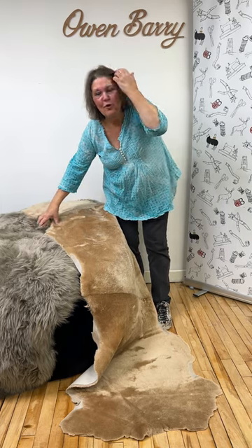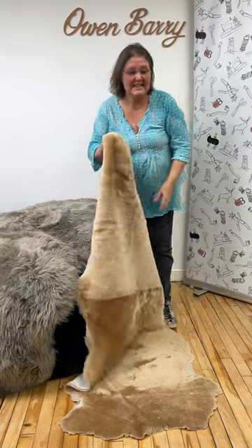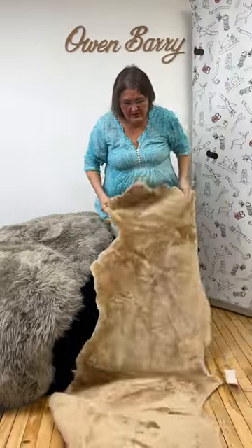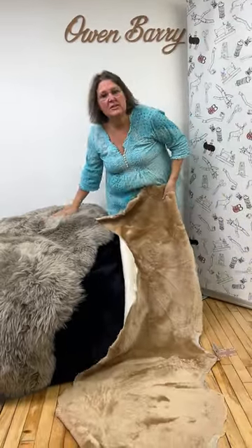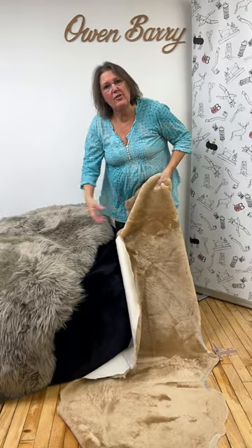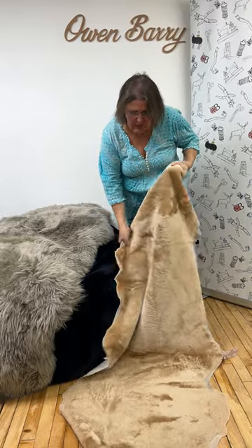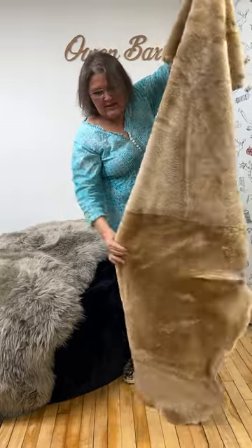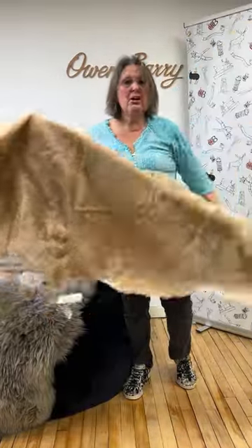Hi there. Advent Day 4 and we've got an outstanding deal. We've got throws and rugs — interchangeable, whether they're a rug or a throw makes no difference. Both of them are at £99 and they are humongous.